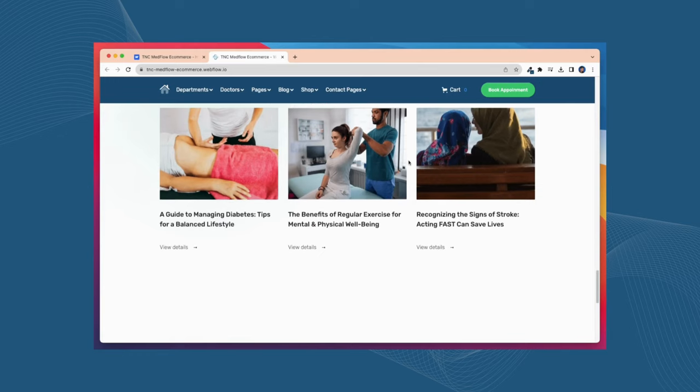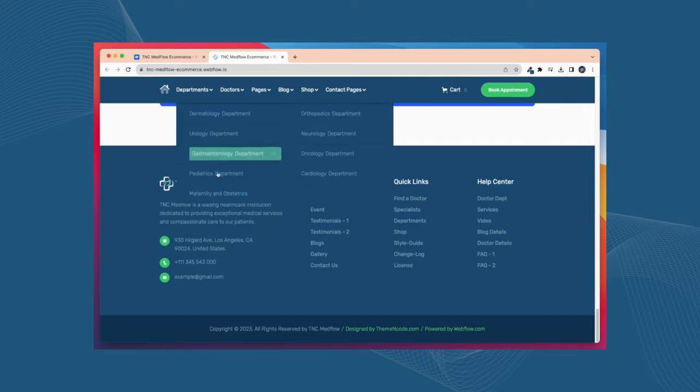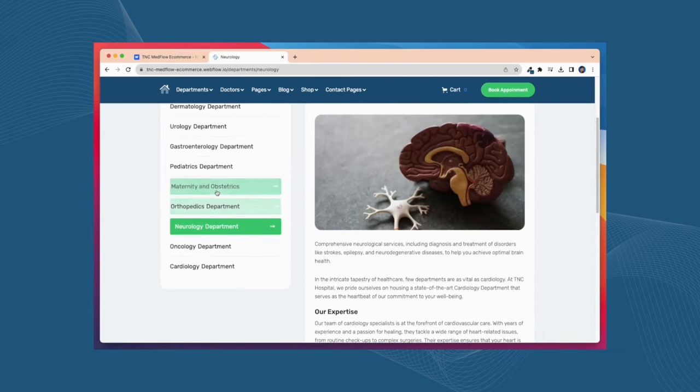Your website will look and work perfectly on all devices. With the CMS feature, you can easily add, edit, and organize detailed profiles for your doctors, including their specialties, credentials, and contact information.